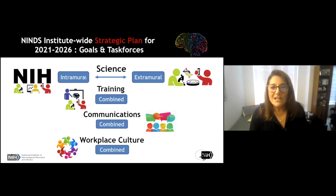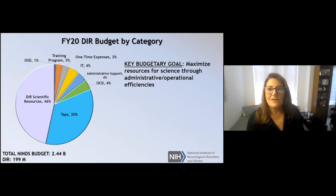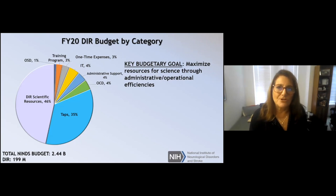You can't have a future without a plan, and you can't have a plan without a budget. We work within the constraints of the NINDS budget. The overall budget is $2.4 billion, as Walter mentioned earlier. The intramural research program gets $199 million, and that is divided up in the way the pie illustrated here shows. My goal is to keep as much of the resources going toward scientific programs by minimizing administrative issues and looking for operational efficiencies.